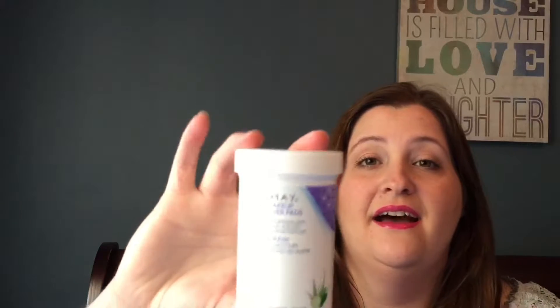My next empty is the Almay eye makeup remover pads. I have purchased these multiple times and I just absolutely love these. I've tried the cotton balls and even the cotton rounds, but for some reason I always get cotton fibers in my eyes. I bought the cotton squares from Target and every time I used them I got cotton fibers in my eyes — it was like sandpaper.